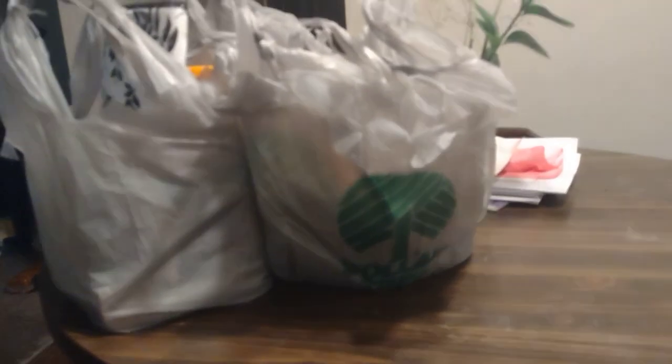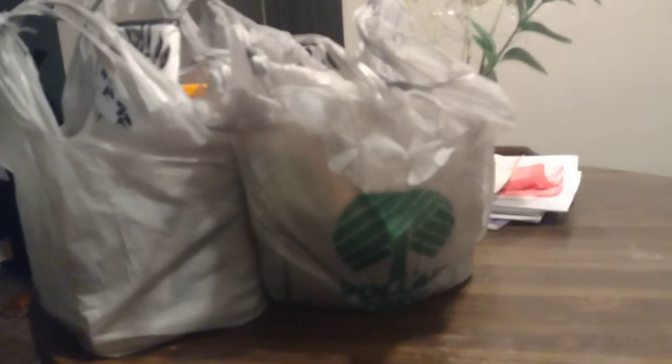Well hello there, my YouTube family! I just got back from Dollar Tree and I'm going to do a Dollar Tree haul for you guys today. I had an eye appointment today, and Dollar Tree was right there on the way back — y'all know I am not going to walk past DT without going in!